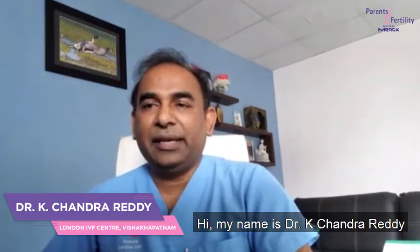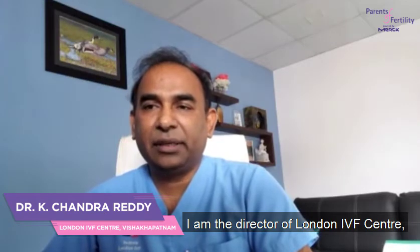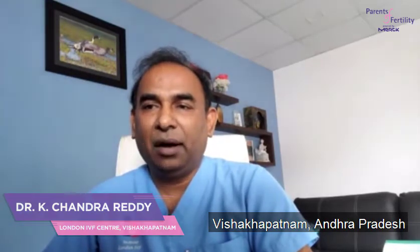Hi, my name is Dr. Keej Indra Areti. I am the Director of London IVF Center, Vishakapatnam, Andhra Pradesh.